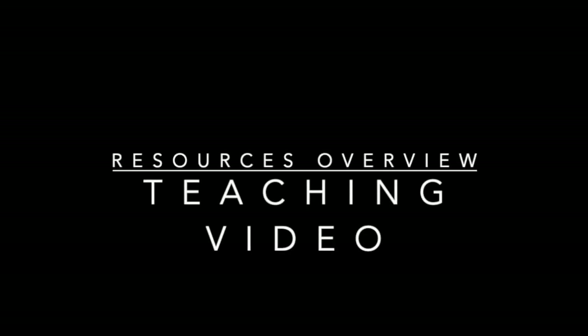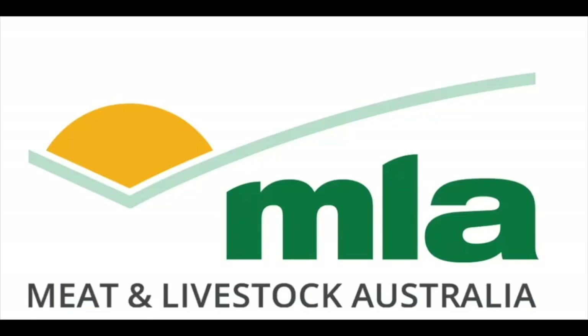Working in collaboration with our education partner PIFA, Primary Industries Education Foundation Australia, MLA, under its Australian Good Meat brand, has developed a range of new resources.